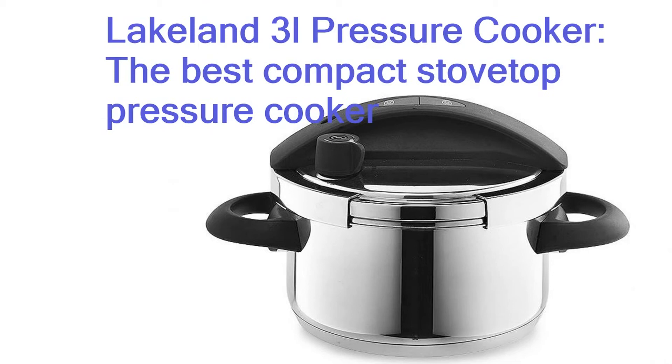There are two levels of pressure to choose from, and a pop-up indicator lets you know when it's reached either. It comes with a trivet for steaming or keeping meat away from the base of the pan, and a glass lid so you can also use it as a standard pan.